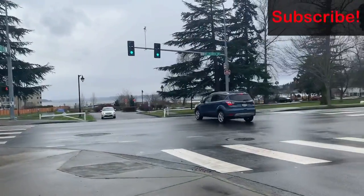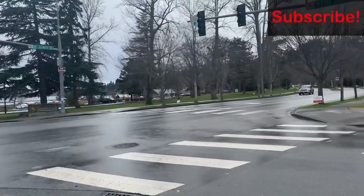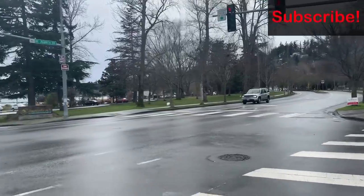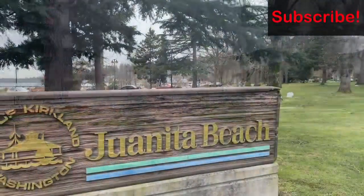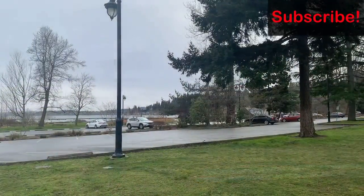We are in February now and in Seattle the temperature straddles around 45 degrees Fahrenheit. It is drizzling outside but still it is pleasant enough to walk around.